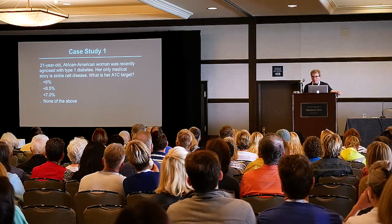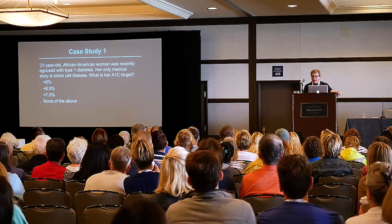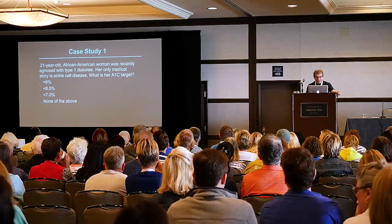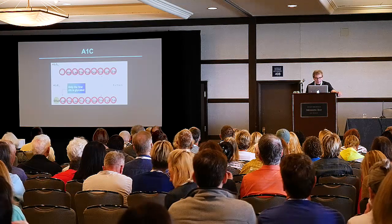Raise your hand if it's A. Raise your hand if it's B. Raise your hand if it's C. Raise your hand if it's D. Oh, you guys are smart. D is the right answer, because of her sickle cell disease. The A1C doesn't work.